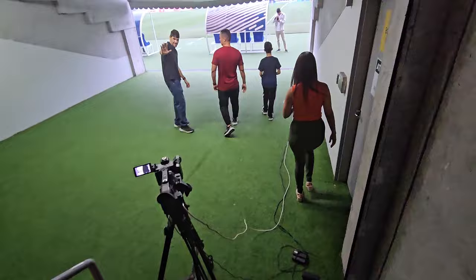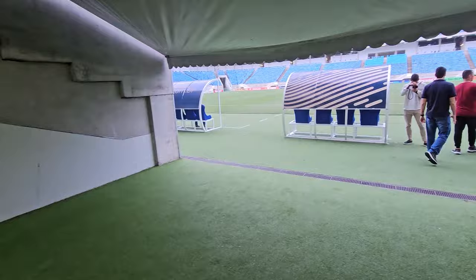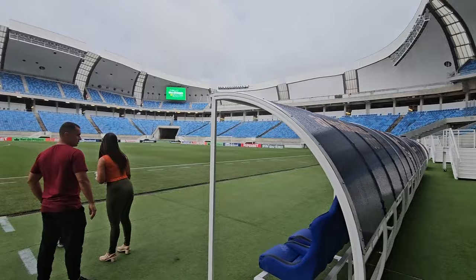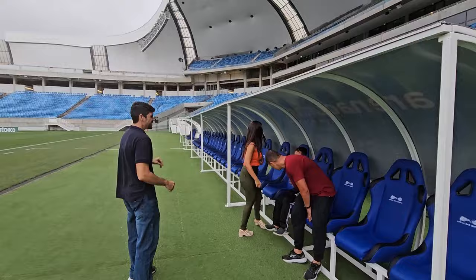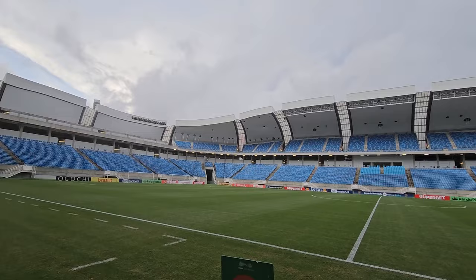There's a camera here — this is where people come onto the pitch, and you might get interviewed by somebody right here. This is the pitch, and this is the entrance right here. And here we are — Arena das Dunas. Here's where the teams sit on the sidelines.